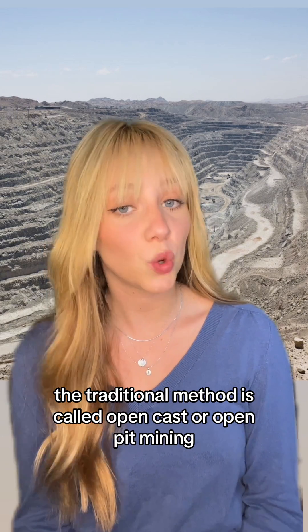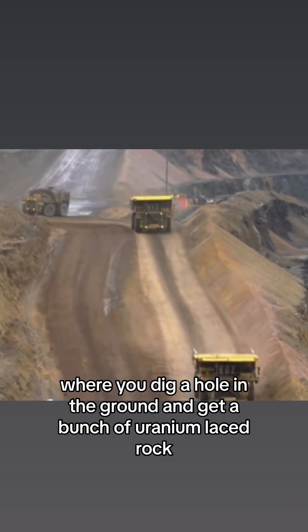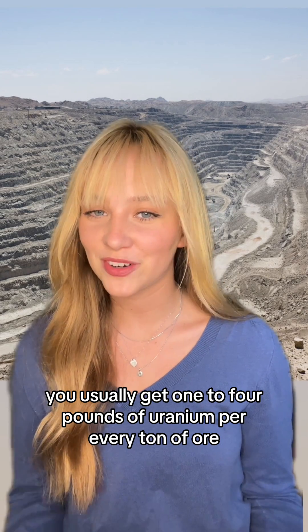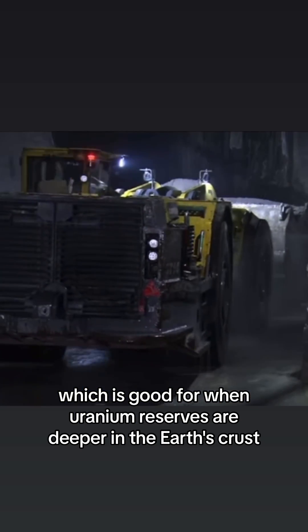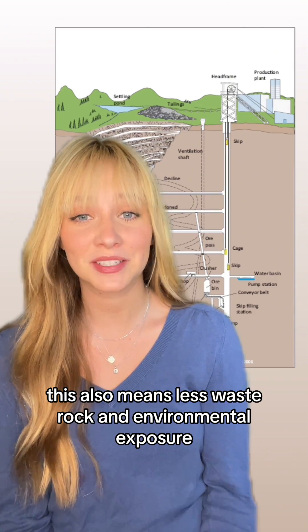There are a few different ways to mine for uranium. The traditional method is called open cast or open pit mining, where you dig a hole in the ground and get a bunch of uranium-laced rock, which we call ore — you usually get one to four pounds of uranium for every ton of ore. Another method is underground mining, where tunnels are dug to get the ore, which is good for deeper reserves and means less waste rock and environmental exposure.